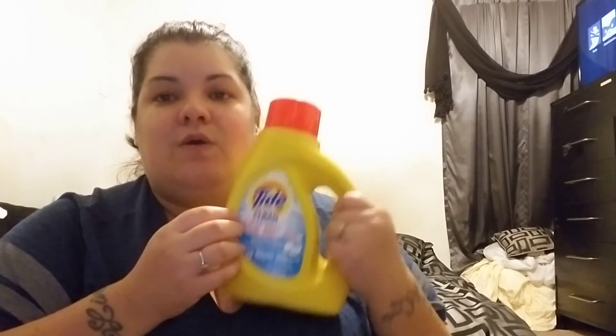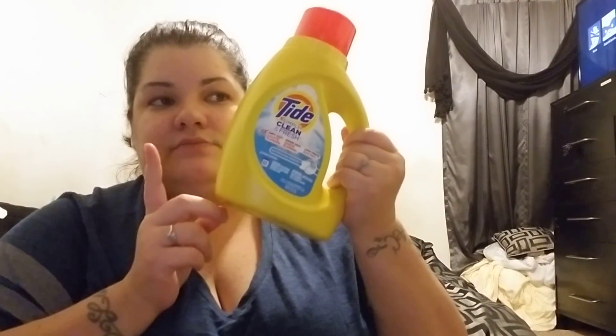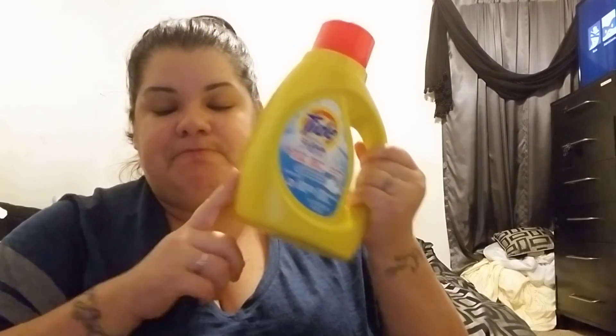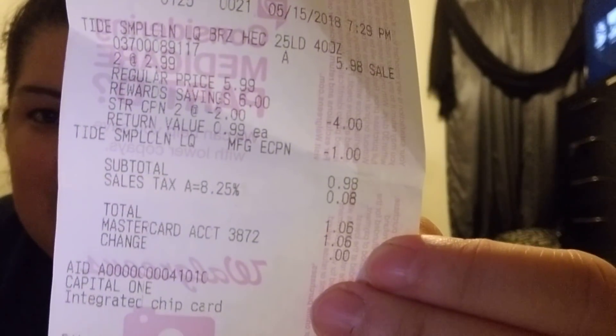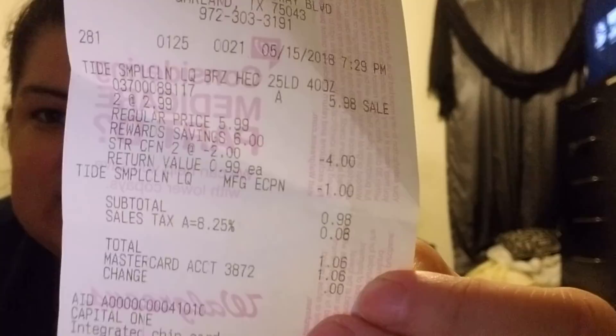So there's a glitch in the system. I got one for free and paid 99 cents for the rest. Let me show you my receipt. My store had a limit, so I had Justice go in. As you can see, for two Tides my total was a dollar six.